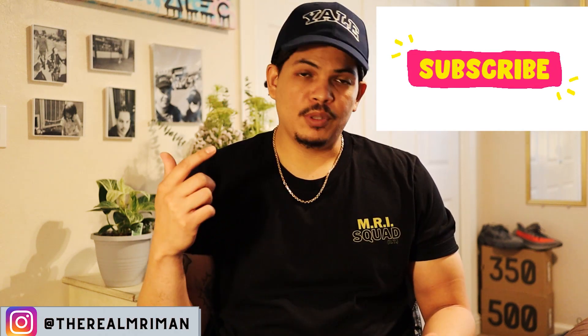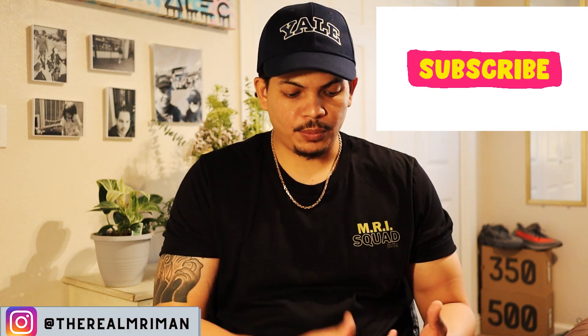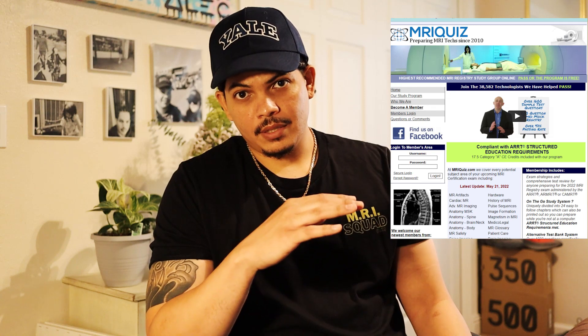I've been getting a lot of emails lately from people needing a study guide — what to study, what books to read — so I decided to make a quick video. Number one: you want to sign up for MRIquiz.com. This is a very good site, I used it personally and I know a bunch of people who also used it and did great. On this website there are mock tests, study material, and a whole lot of practice questions. I'm a strong believer that if you get an 86 or 90 on that mock test, you should be able to pass the ARRT or ARMRIT test.